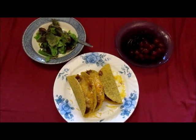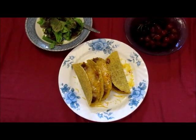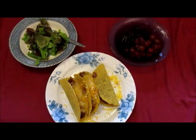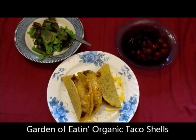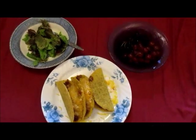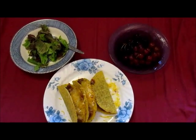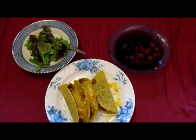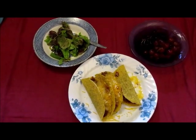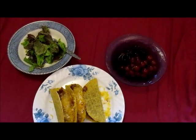Tonight's dinner is tacos made with beef, onions, tomatoes, canned tomatoes, and taco seasoning and taco shells with cheese. I don't eat lettuce in my tacos. I really don't like the contrast between cold lettuce and hot meat, or I really don't like warm lettuce, so I usually have my lettuce on the side. That's a side salad from the garden with Italian dressing, and then cherries and red grapes.